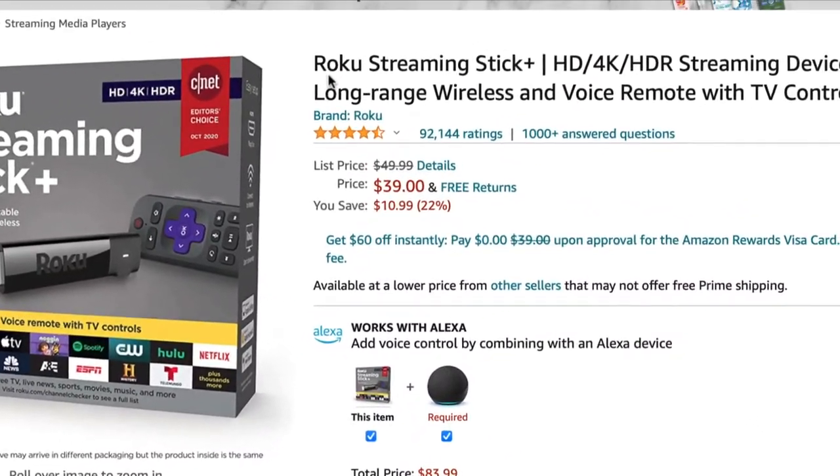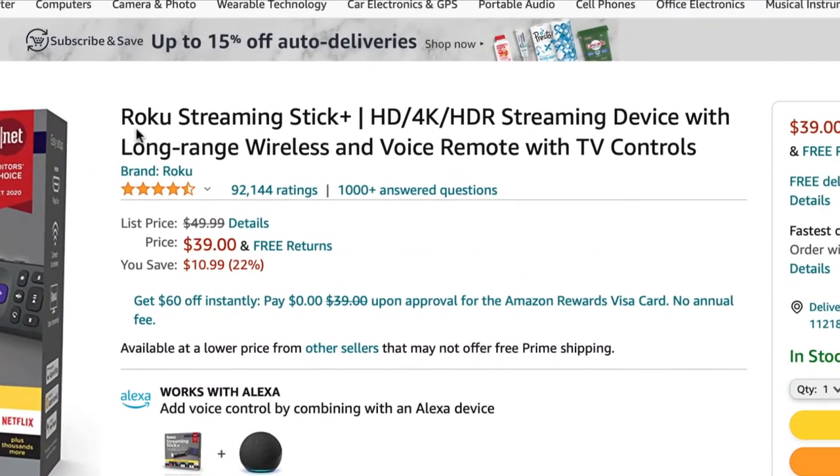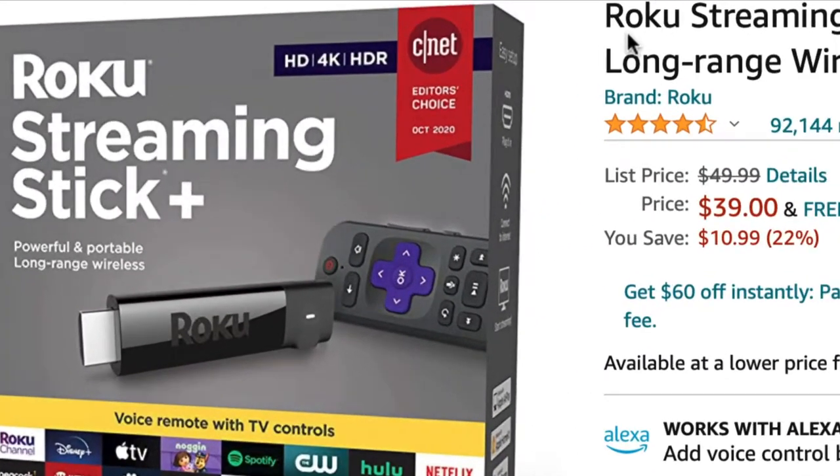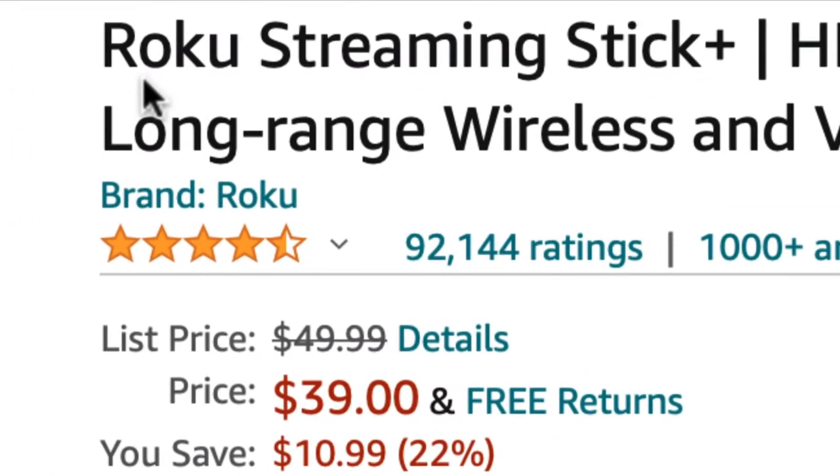Hi guys, the best on Amazon Electronic category. Here is the number one Streaming Stick Plus with the most positive reviews, so stay tuned.